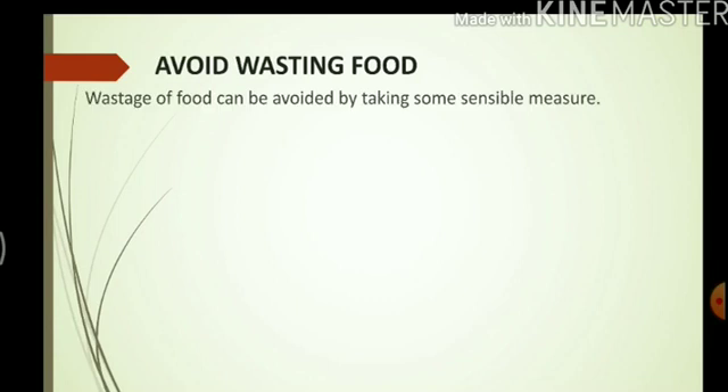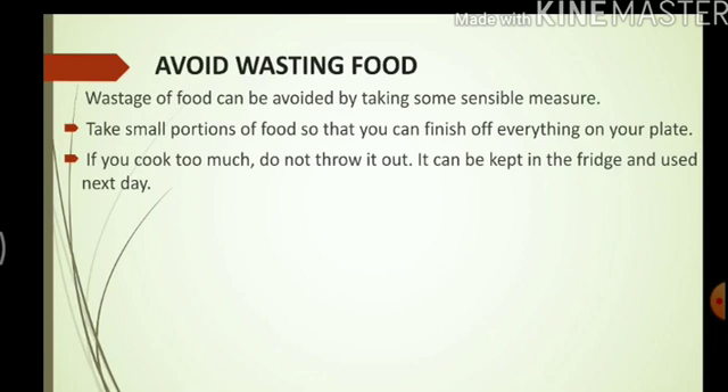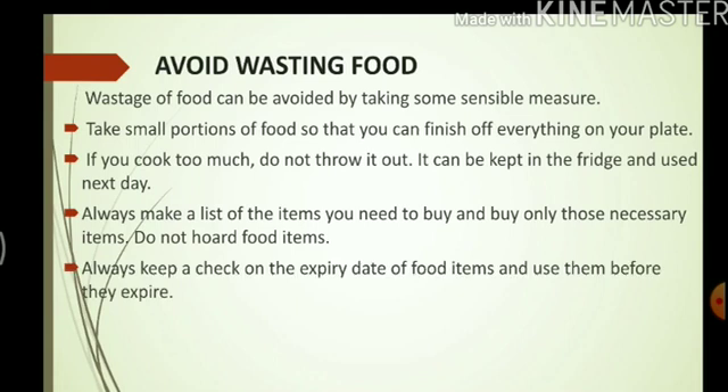As we are talking about the food we eat, let us discuss one more aspect related to our food habits — food wastage. Some people often waste a lot of food every day, but we can easily avoid this. Take small portions of food so that you can finish everything on your plate. If you cook too much, do not throw it out — it can be kept in the fridge and used the next day. Always make a list of items you need to buy and buy only those necessary items. Do not hoard food items. Always keep a check on the expiry date of food items and use them before they expire.